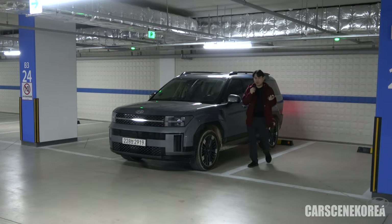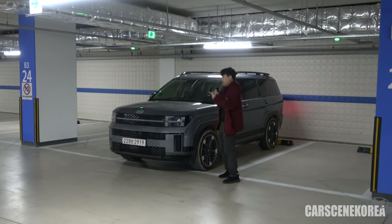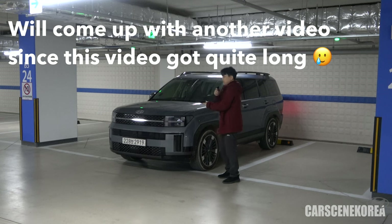That being said, let me show you and tell you all about my overall experience and thoughts on this all-new Santa Fe.